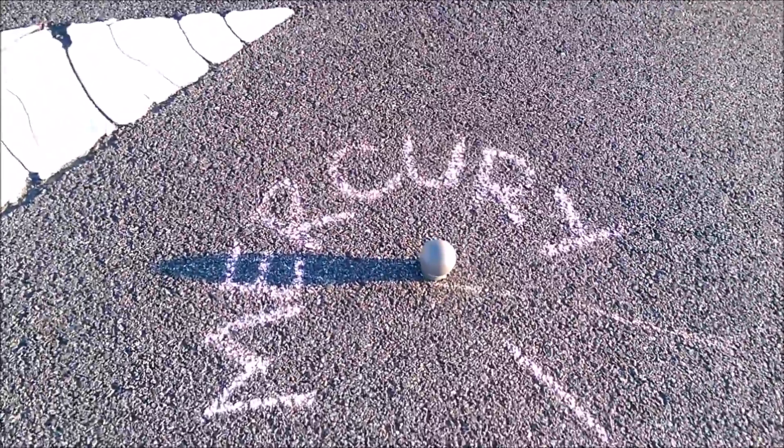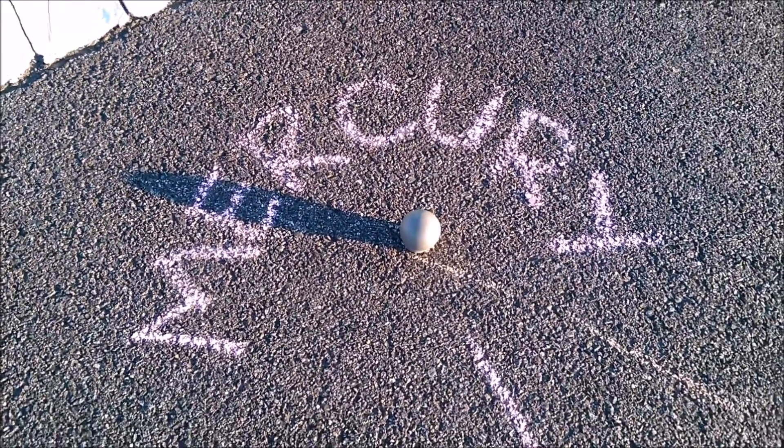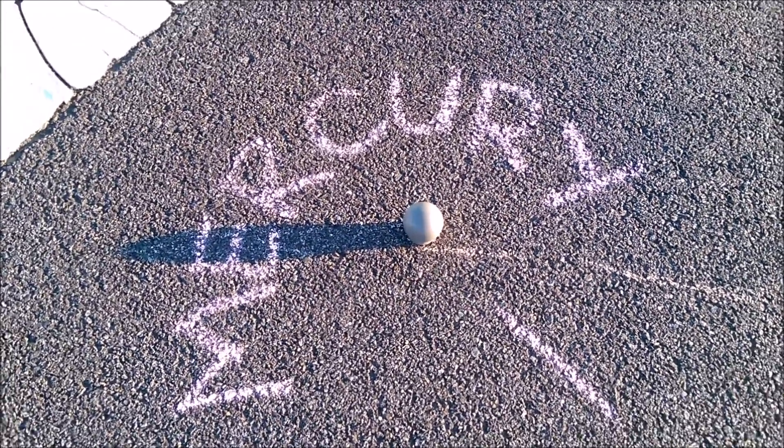Mercury is the first planet. It is 4,878 kilometers wide and 58 million kilometers from the Sun. Mercury is one of the only two planets that do not have any moons.